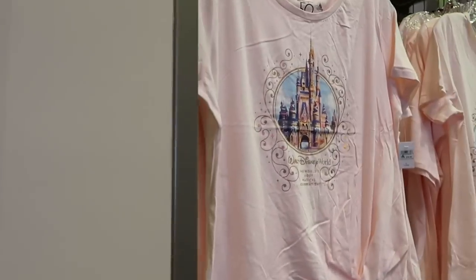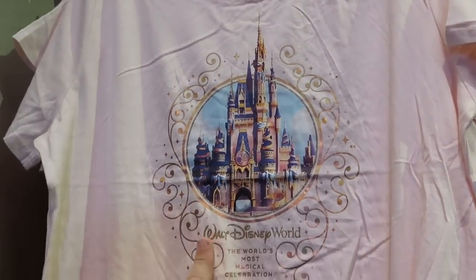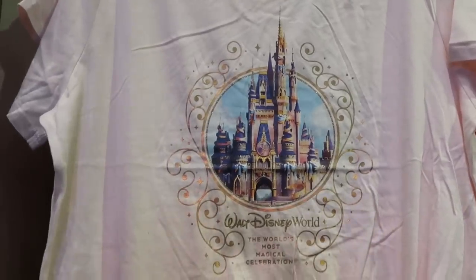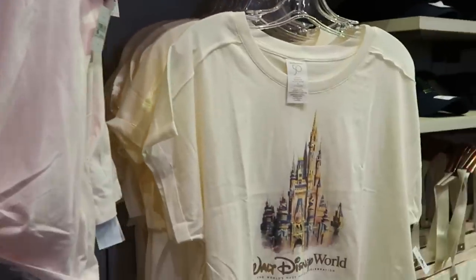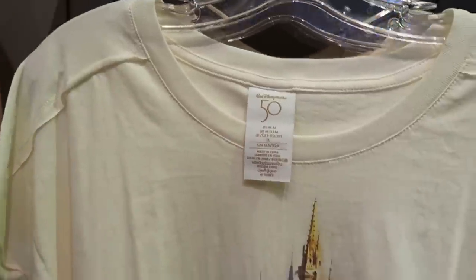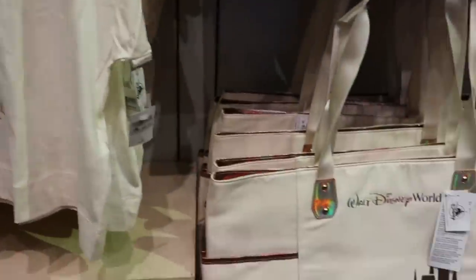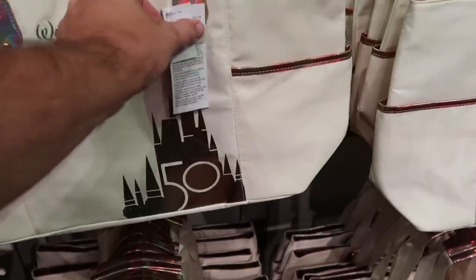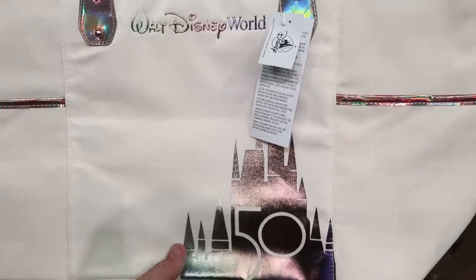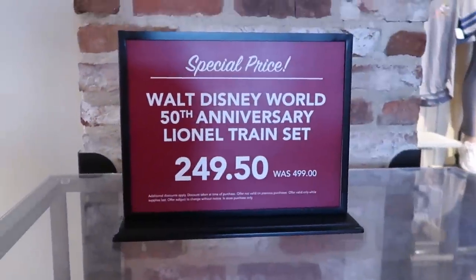Over here is a really nice women's sweatshirt with Cinderella Castle, the 50th anniversary, Walt Disney World, the World's Most Magical Celebration — $39.99. And here is another really awesome t-shirt — very soft, with 50th anniversary tags — also $39.99. They also have a matching tote bag perfect for the pool or beach — $40 — with all the iridescence and the really shiny Cinderella Castle with the 50th anniversary.